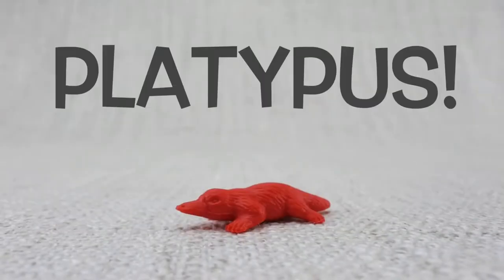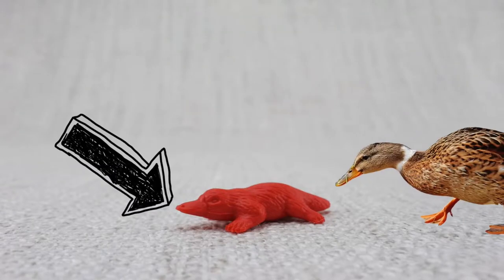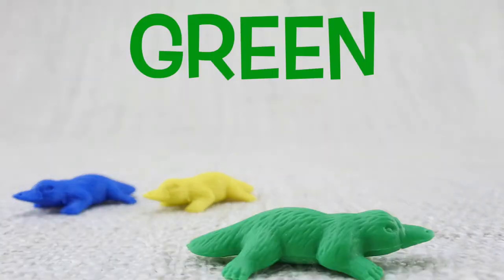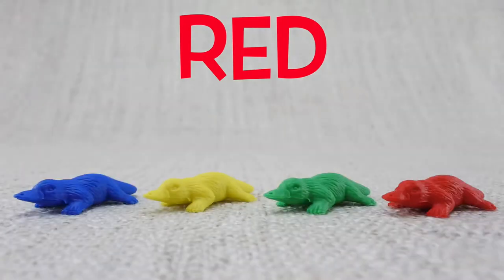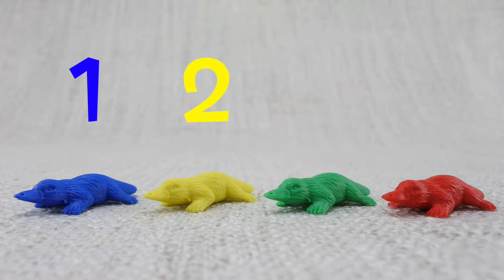This is a platypus. A platypus has a bill like a duck. Here is a blue platypus. Here is a yellow platypus. Here is a green platypus. Here is a red platypus. Let's count them — one, two, three, four. That's four platypuses!